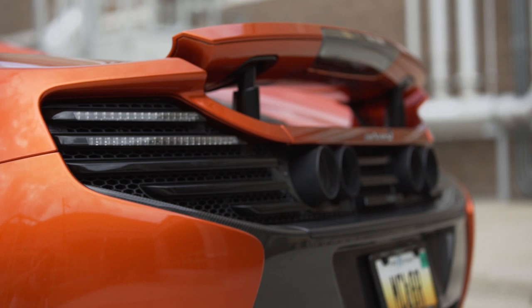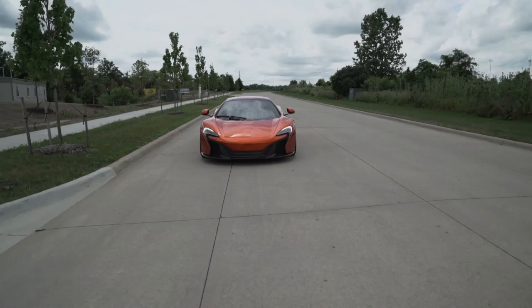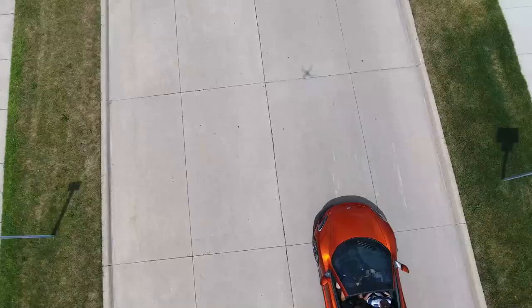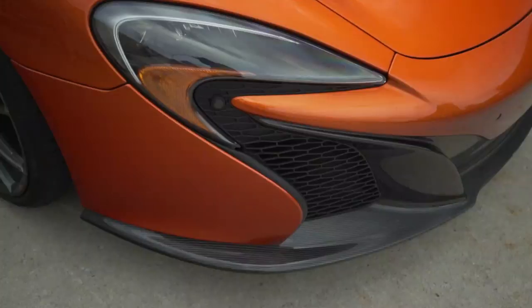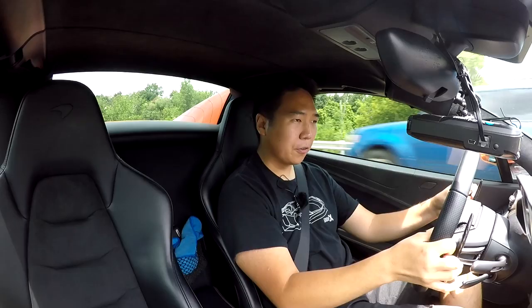Around the back it stayed pretty much the same as the 12C — kind of the same taillight shape. The mid-mounted exhaust comes out from the middle. This car has an aftermarket Fab Speed system, so it's got quad tips on it. I still absolutely love the way it looks. I think McLaren makes probably some of the best automotive paints in the world. This car is painted in Volcano Orange, which I believe is one of McLaren's elite paint schemes. It's gorgeous — the flake in it, the depth to it — it's an absolutely amazing color.